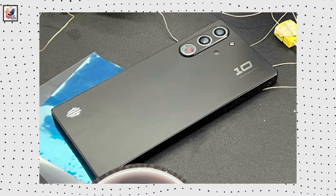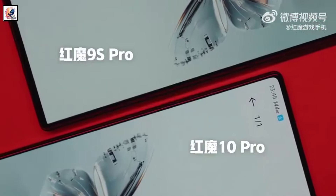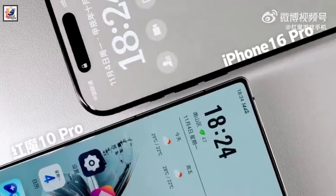This is the first look at the Red Magic 10 Ultra. The brand just shared a fresh teaser video confirming its impressive display specs. The teaser was for the Red Magic 10 Pro lineup, which showcased its new Yukon screen.